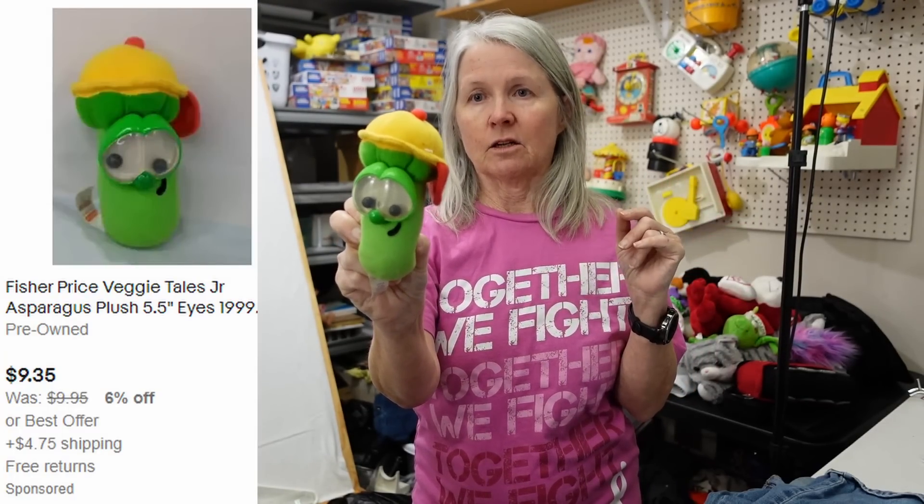Fisher Price VeggieTales — this one has the little rattle eyes. I do really well with these and I do not lot them together. A lot of times if you can find the Madame Blueberry or some of the other characters that talk, those are really good. He needs a bath, but I'm hoping like $8 to $10 for him.